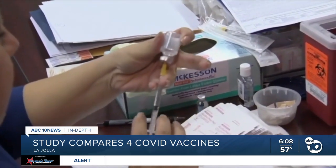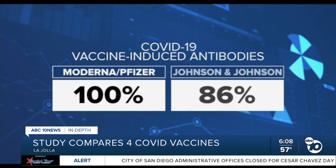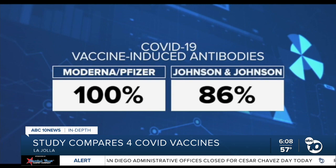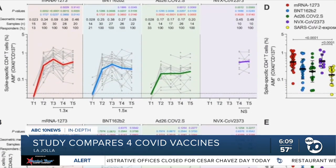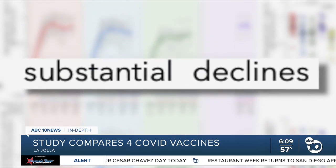That strong, fast neutralizing antibody response means mRNA vaccines are better at preventing infection. Researchers found COVID antibodies in 100% of people vaccinated with Moderna and Pfizer after their first shot, compared with just 86% of people with Johnson & Johnson. However, they also found antibodies had a substantial decline after a month.